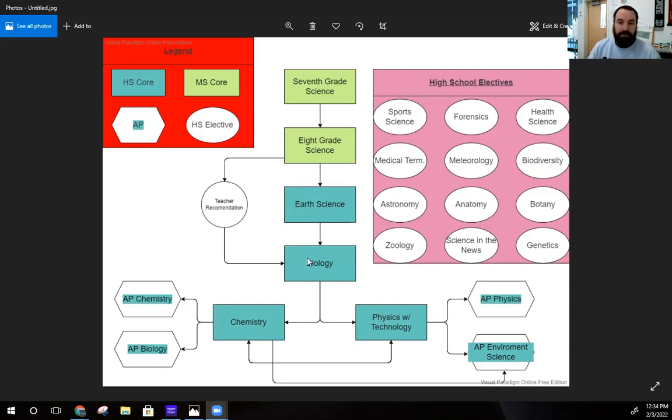Either way, you're going to end up in biology in either ninth grade or tenth grade. From there, you have some options for your core classes. You need three credits — three years of core science — to graduate from Da Vinci Academy. So maybe you take earth science and then biology, then you pick chemistry or physics. Or you take biology and then chemistry, and then you can go to physics, or vice versa.